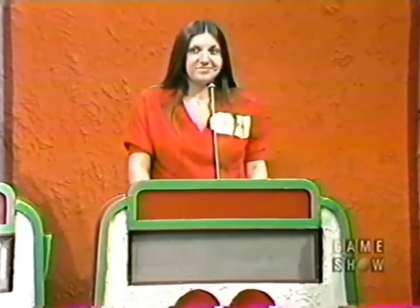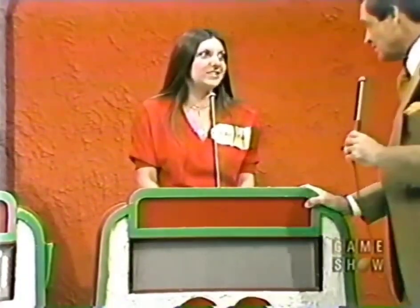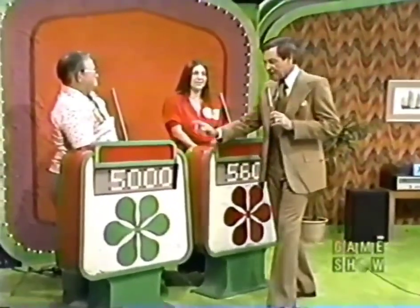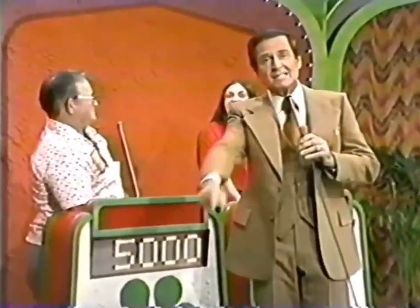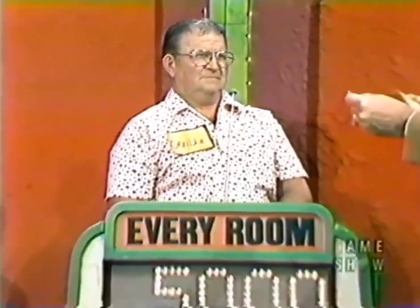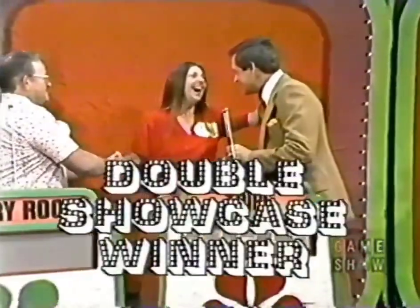Sabrina bids $5,600 on her showcase. Orville bid $5,000 on his. Orville's showcase actual retail price is $9,035 — he was $4,035 away. Sabrina bid $5,600 and the actual retail price of her showcase is $5,602 — she missed by only $2! She wins her showcase. Both contestants thank the show as Bob says goodbye.